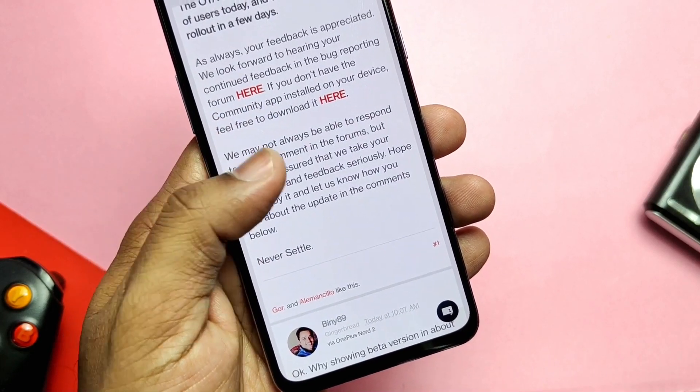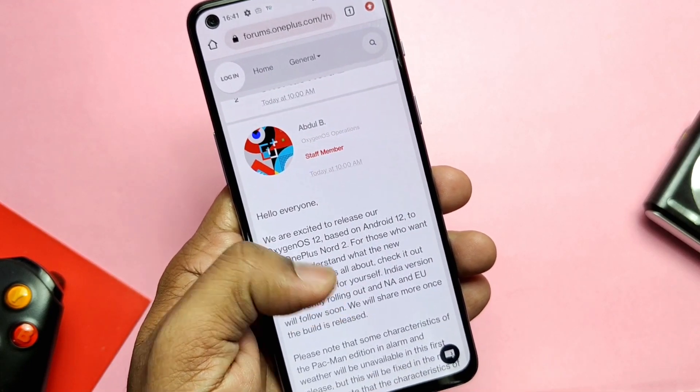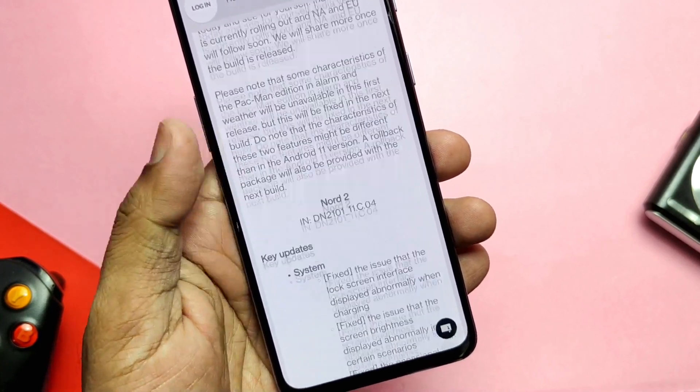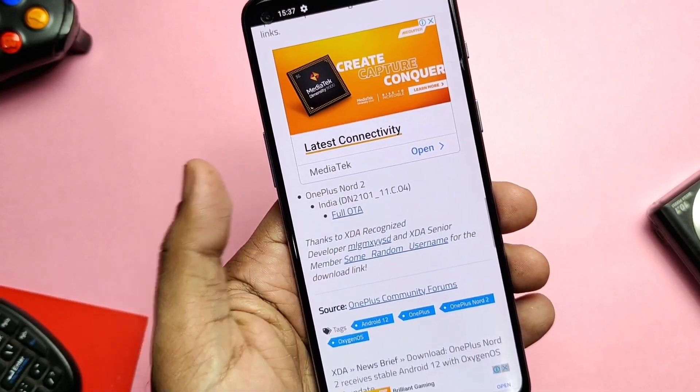If you didn't get this update, I'll show you how to flash it. Important notice before we start: this firmware is only for Indian regions — do not use it for other regions. Also, do not flash it on an unlocked bootloader, otherwise you will break your device. After flashing you need to wipe the data, so keep a full backup.